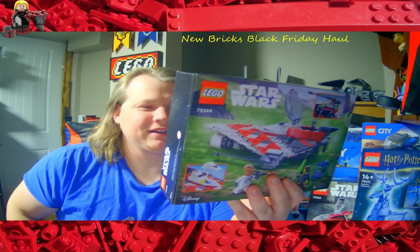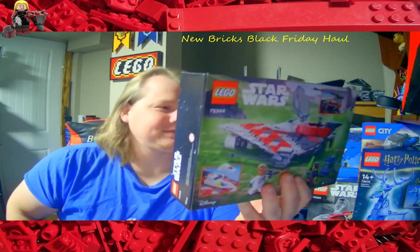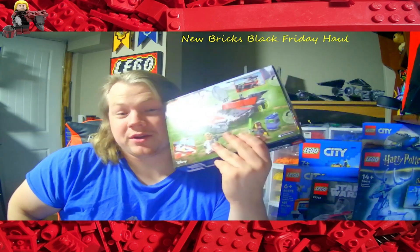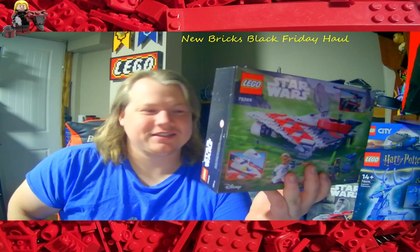Set number 75388, 305 pieces and 3 minifigures from Rebuild the Galaxy. Thank you Ryan, this is so awesome. I absolutely love it — it's going to look great next to all my Jedi Star Fighters. I just need to get that new Ahsoka one coming out next year; that's certainly going on the wish list.